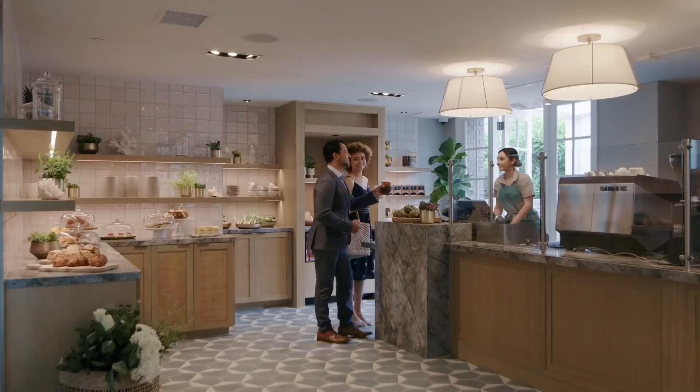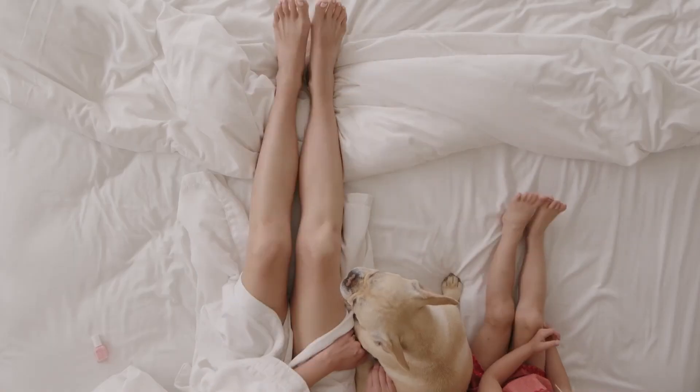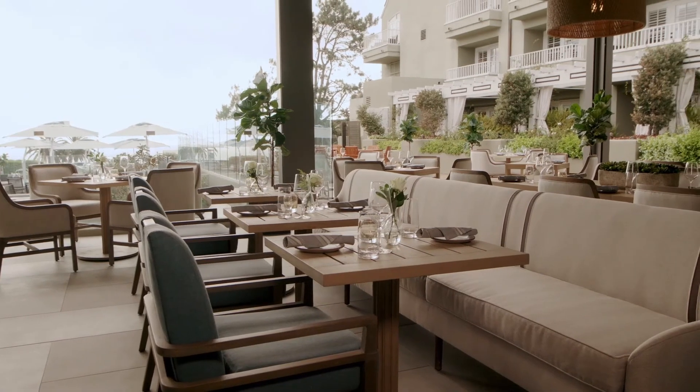Do you want to win a two-night staycation for a family of four? Of course you do. To enter, simply visit California-Contractor.com.